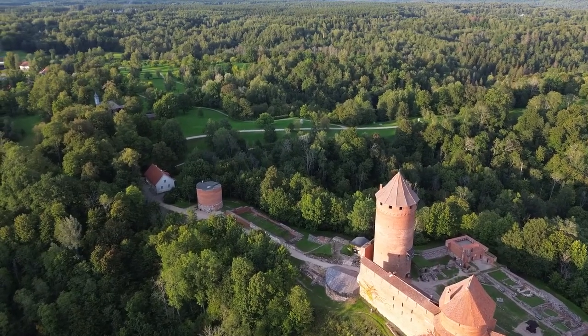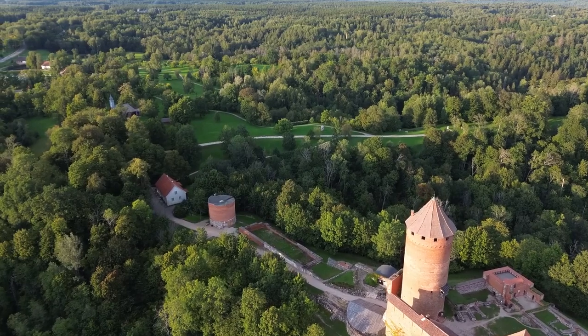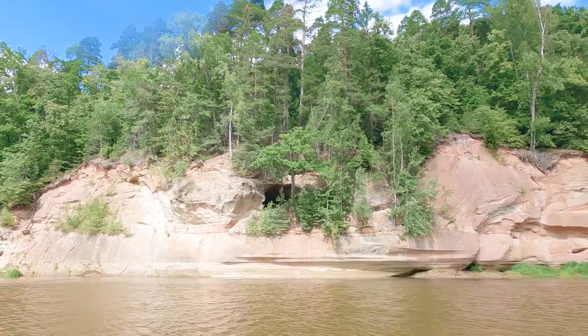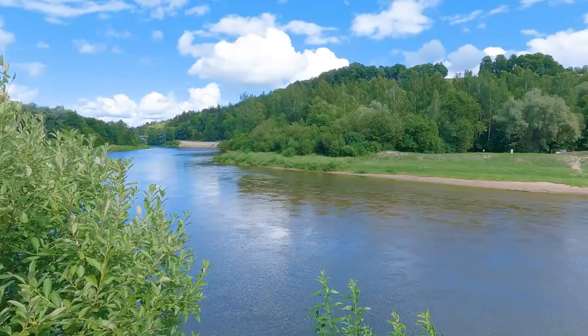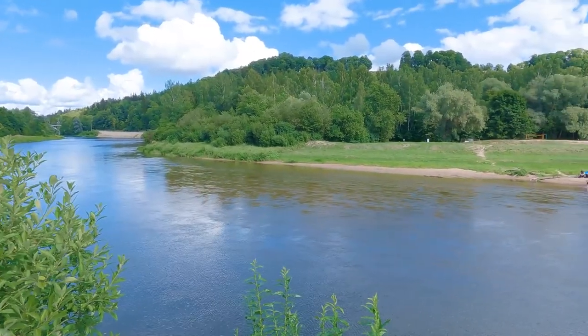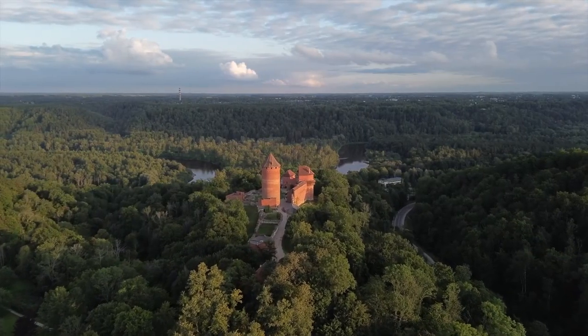Sigulda is also home to some ruined castles like Kremuta Castle and the Sigulda Medieval Castle Ruins. While the medieval Sigulda Castle dates back to the 12th century and is now in shambles, the Sigulda New Castle stands next door and is in beautiful condition.